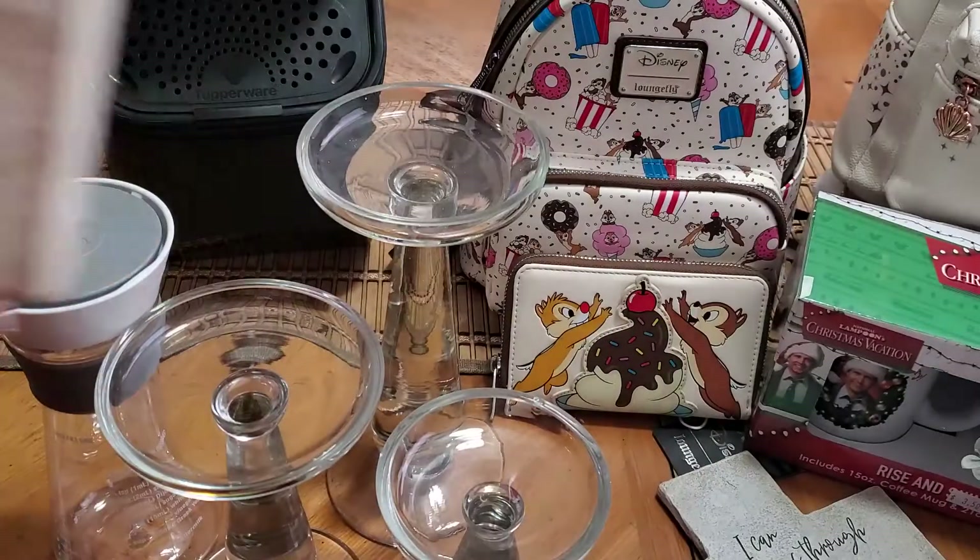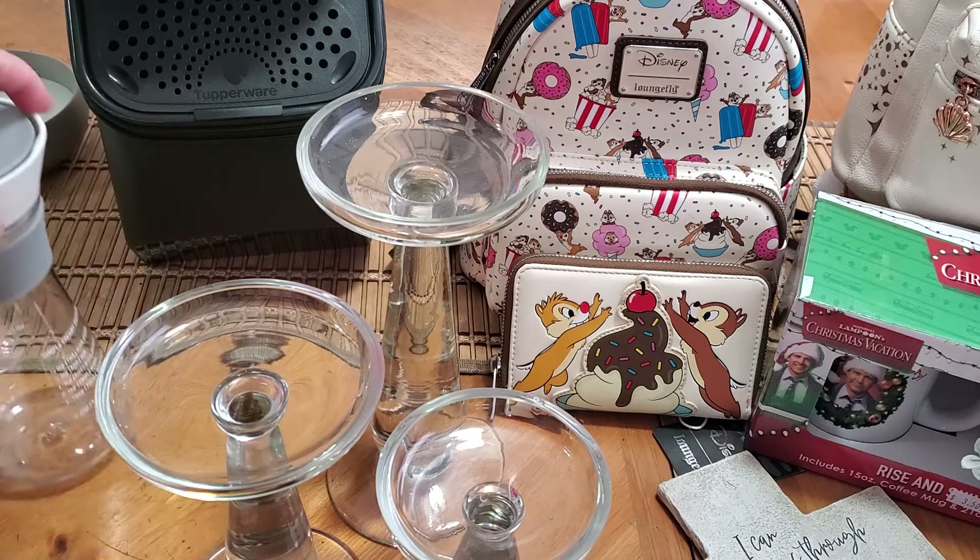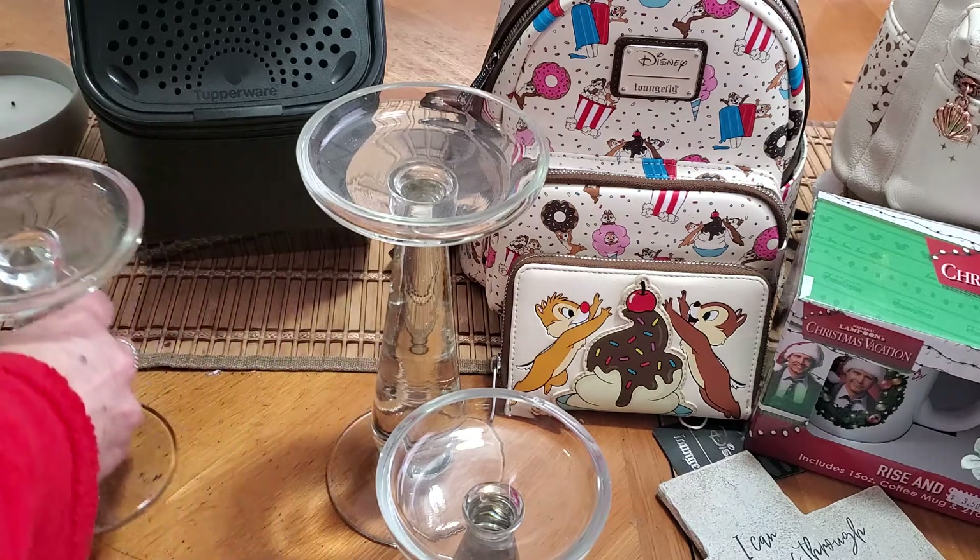Then I was really excited to find this three-piece coat hook set. It originally was from Marshall's for $15 and I got it for $3.